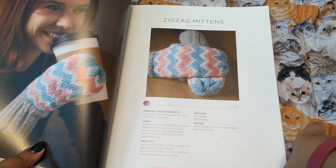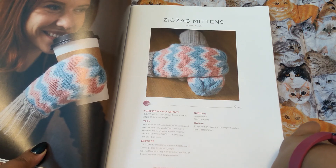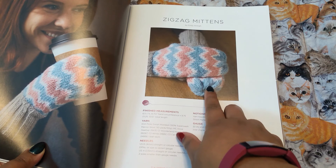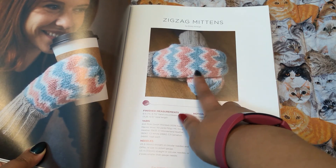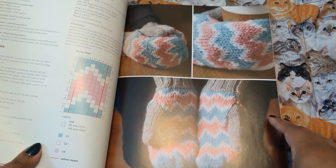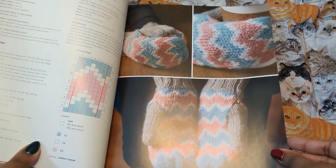Zigzag mittens. These are Knit Picks Swish Worsted — that means it's going to go fast, that's nice. I love the colorways. I'm a fan of anything blue, but then this cute corally, baby pinky color is really nice with it as well. More details — it'll look pretty cool.